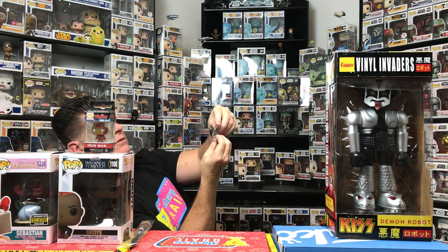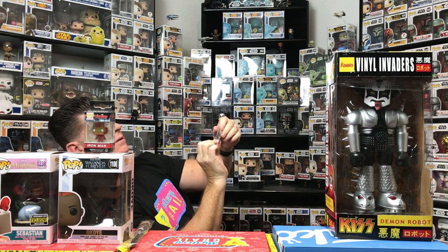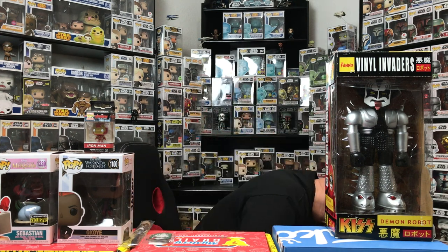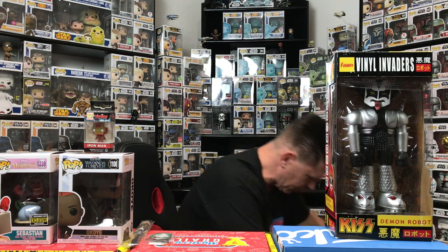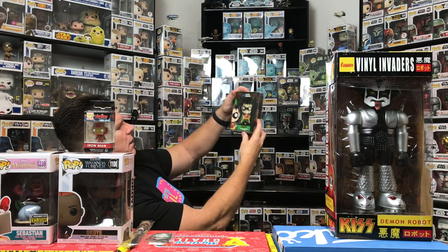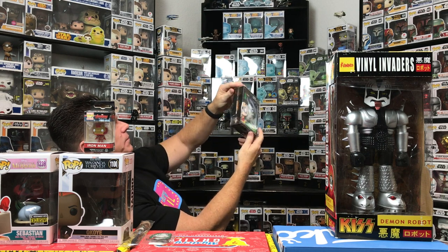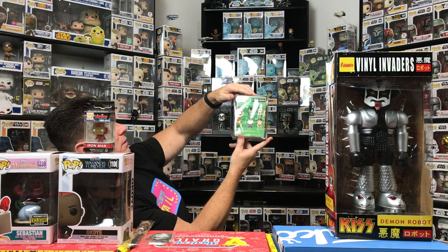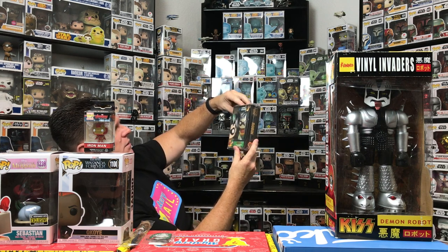Dr. Doom crossover with Venom — Venomized Dr. Doom. Nice. There are supposed to be some smaller items. Here's a small one — I don't really collect these, but it's an enamel pin, it's Robin. Too bad it wasn't Batman — I have a Batman collection — but that's pretty cool.